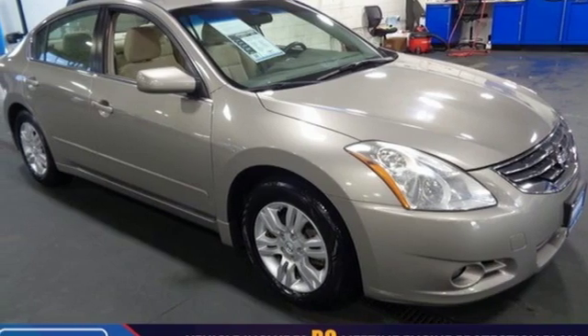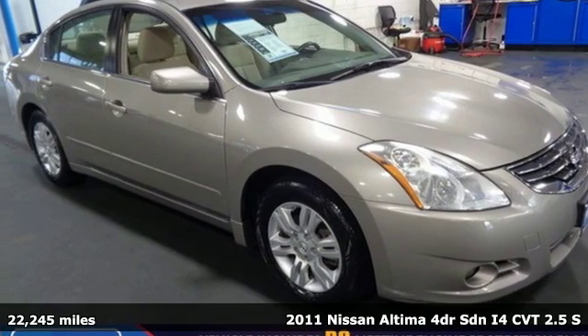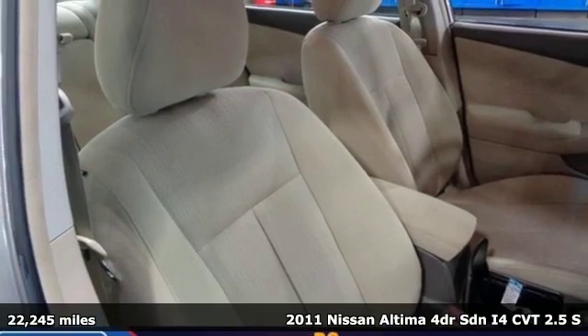It's a 2011 Nissan Altima. Innovation. Excitement. Nissan.